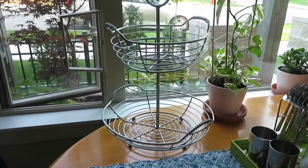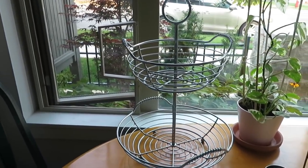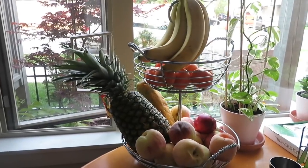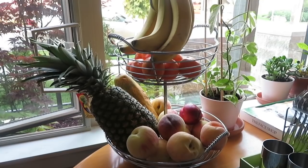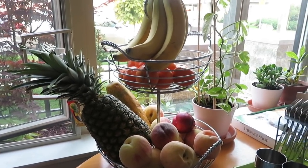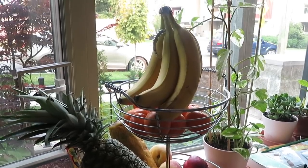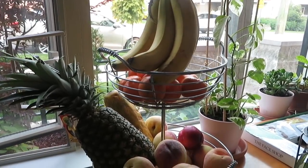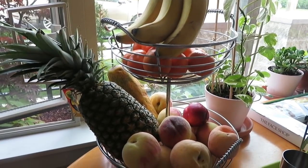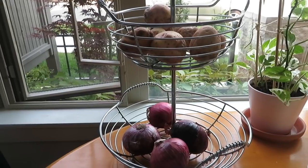These two-tier baskets are great for storing fruits and vegetables. This allows the gases from the fruits to escape into the air rather than getting trapped and causing the fruit to age more rapidly. If you can see the fruit, you are much more likely to eat it. This is also the best way to add natural colors to your kitchen. You can even use these baskets to store potatoes and onions.